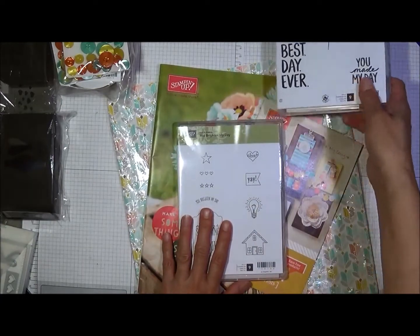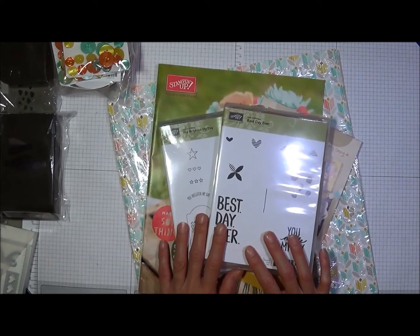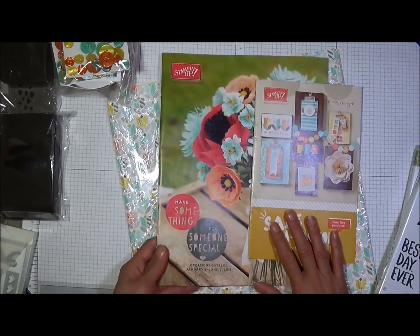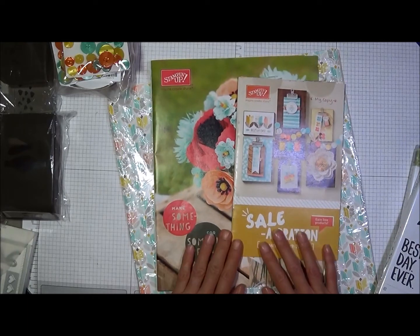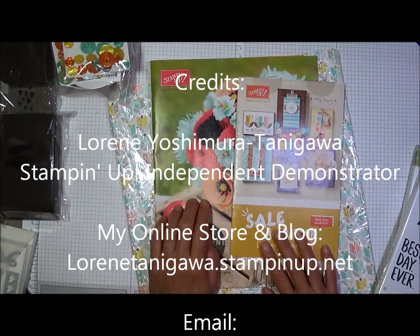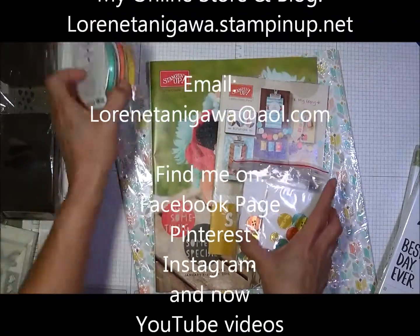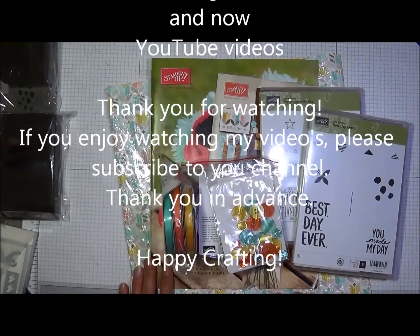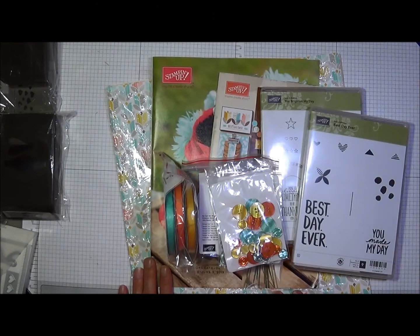That is the last item from this Occasions Mini Haul Part 2. I hope you enjoyed it! Remember, the Occasions Catalog opens for ordering on January 6, so start going through the catalog and making your list. For every $50 you order from the Occasions Catalog, the annual catalog, or the clearance rack, you will be able to get one free item from the Celebration catalog — just as I did here, all of these were free. Well, that's the end of this video. Thank you for watching and happy crafting!